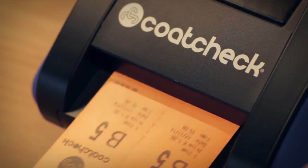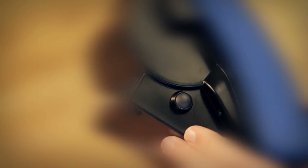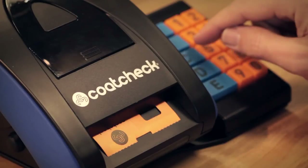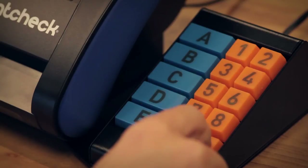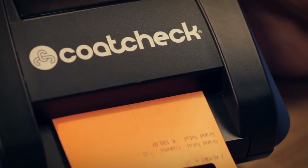Print cloakroom tickets, entry tickets or luggage labels. Press the button on the side of the printer to print a ticket. The optional keyboard makes it possible to print five different tickets with a single press of the button, and the number keys enable you to pre-print any quantity of tickets.